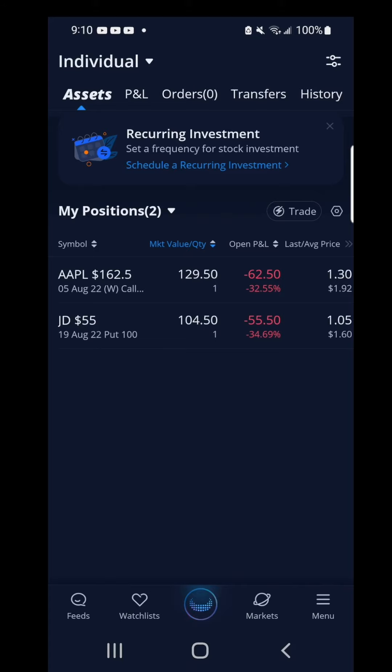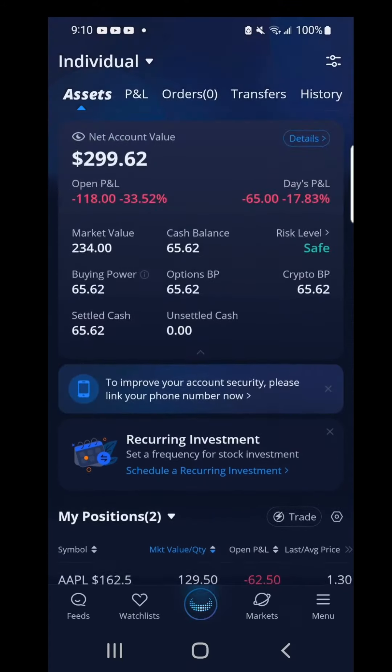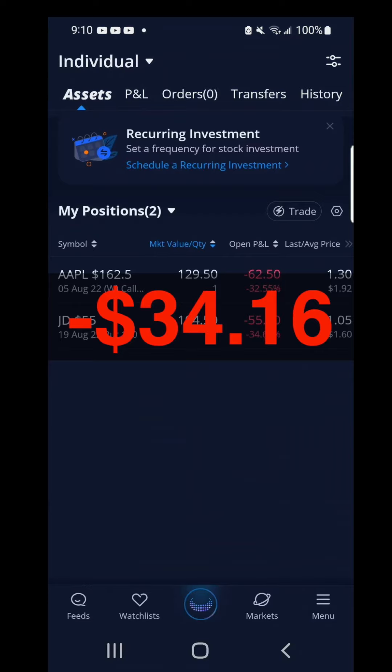It looks like another red day for me as I will continue to hold on these contracts. Each passing day, theta will eat my profits. I will start tomorrow minus $7.50 for JD and minus $26.66 for Apple, or a total loss of $34.16.